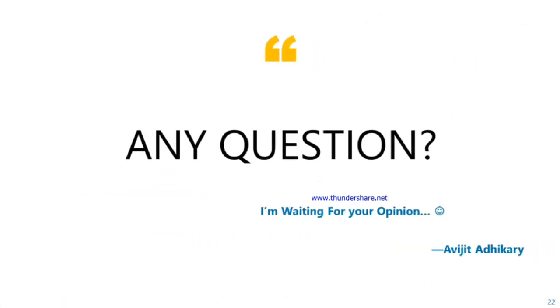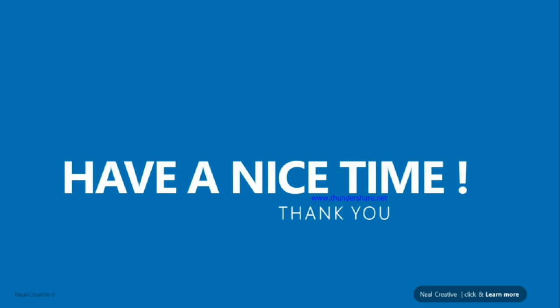Do you have any questions? I am waiting for your opinion. That is my short presentation. Have a nice time. Thank you for watching.